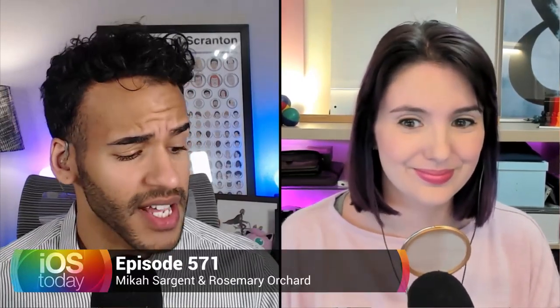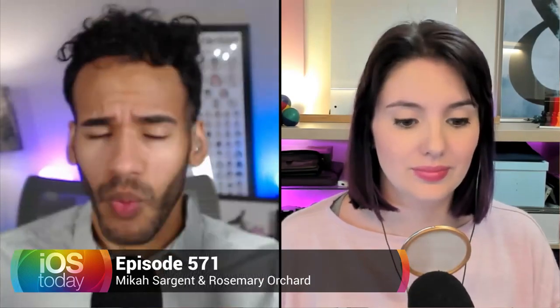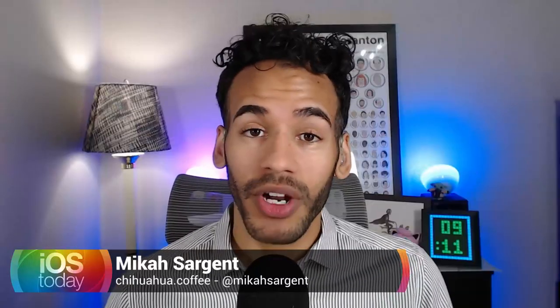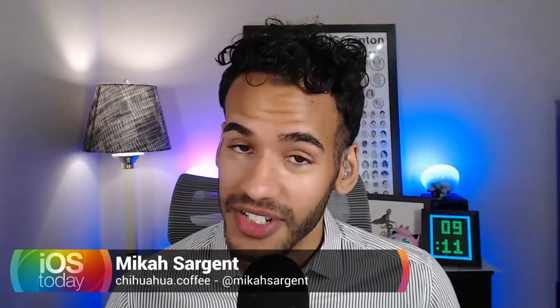Hello there and welcome to iOS Today, the show where every week we talk all things iOS, TVOS, HomePodOS, iPadOS, and WatchOS — all of the OSs that Apple has on offer and we talk about them here on the show. I am one of your hosts, Micah Sargent. And I am Rosemary Orchard.